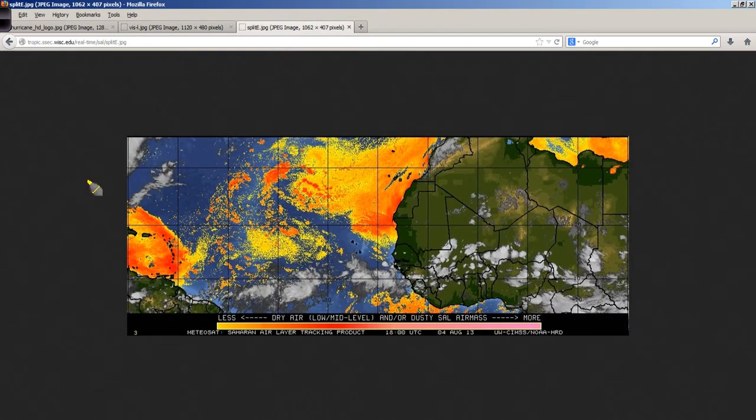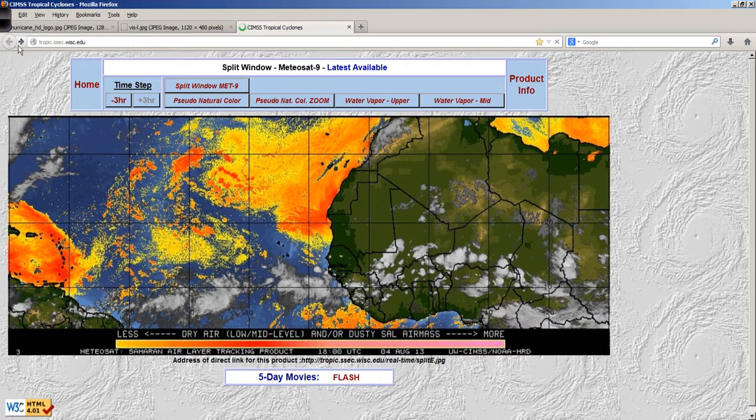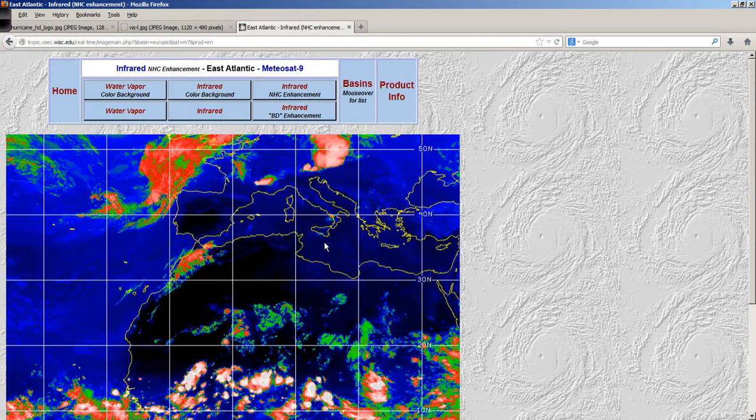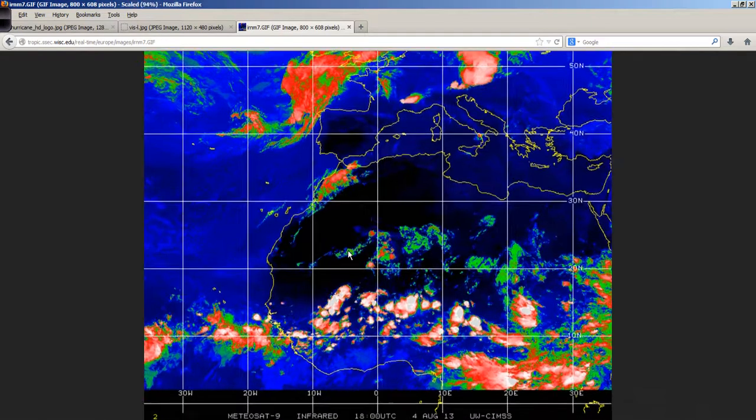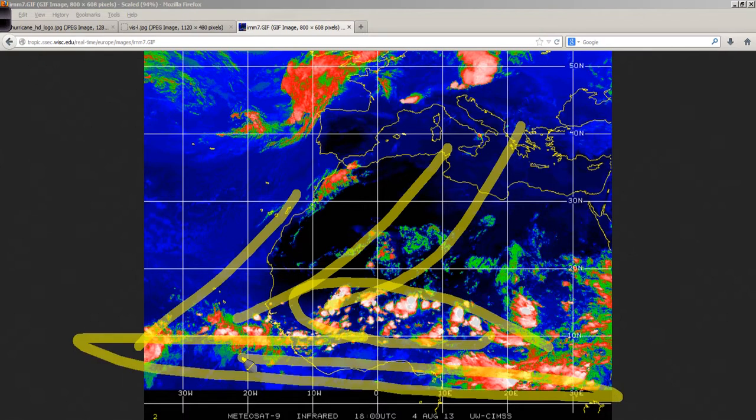Looking at the eastern Atlantic shot, the Saharan air layer image from the University of Wisconsin site shows a pretty active intertropical convergence zone starting to lift to the north a little bit, with the dry air starting to let go just a little bit as well. Looking at a different satellite shot of Africa, you can really see the convection lifting to the north, indicating less of a pressure gradient keeping things squashed to the south where they really can't develop.